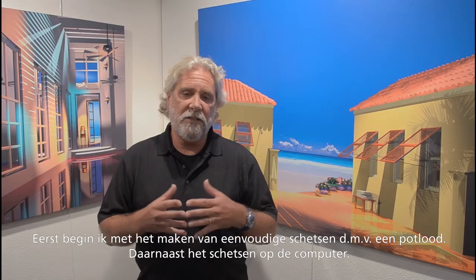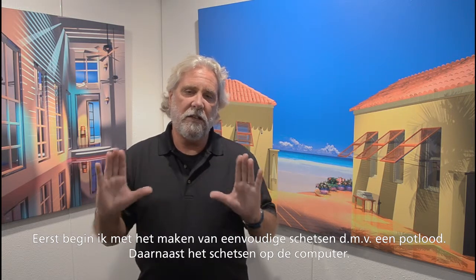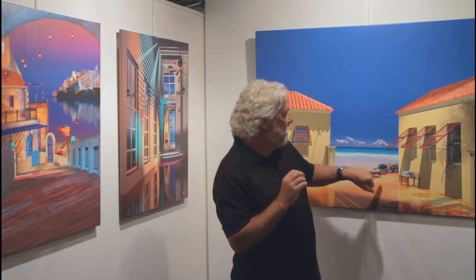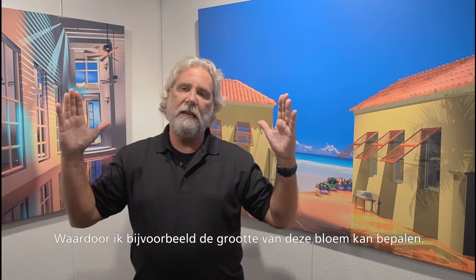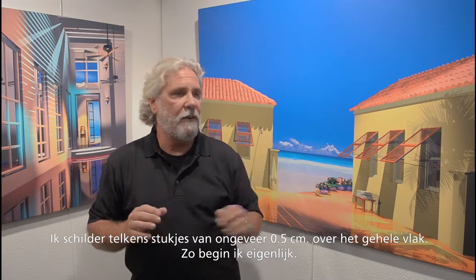The detail — I start with a basic pencil sketch, sketch it on the computer, and then start blocking off colors. I zoom in and zoom out, and for instance, on an individual flower, I can take this flower right here and make that very, very big. I paint a quarter inch at a time throughout the painting, and that's how I started basically.